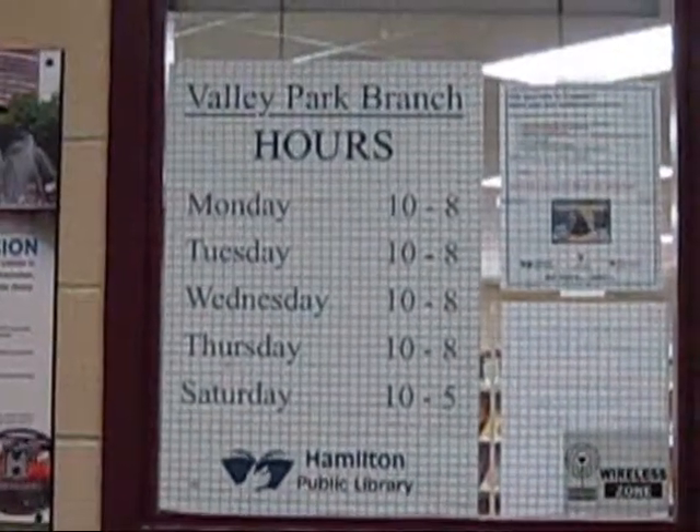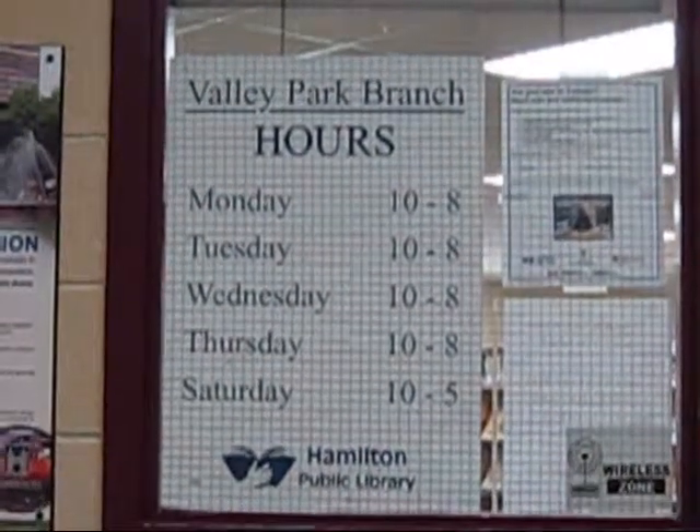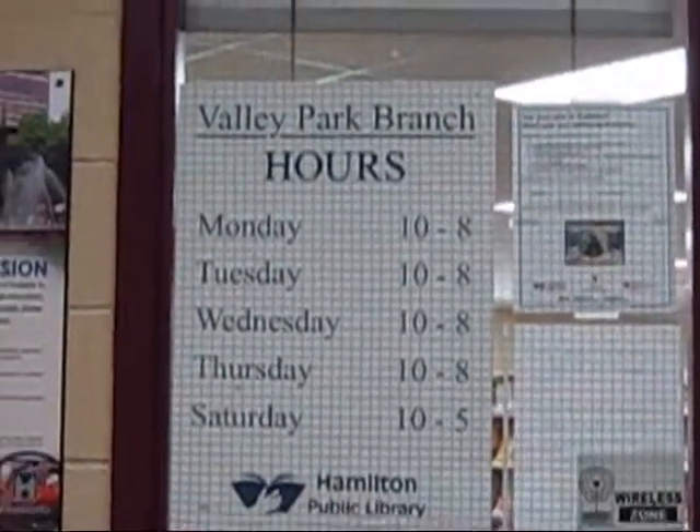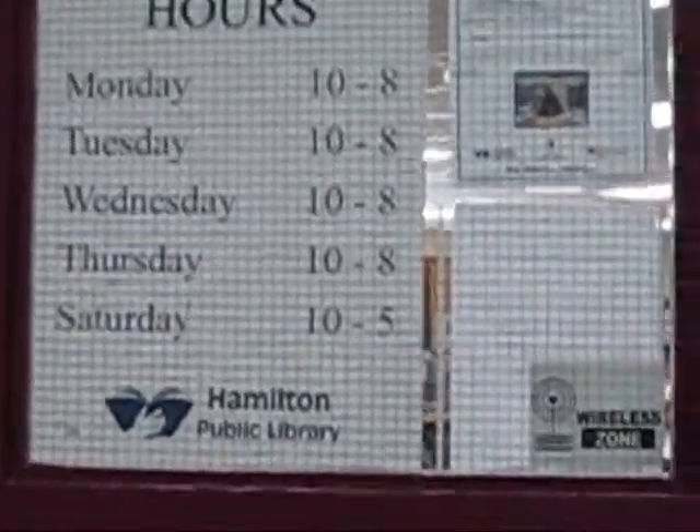And then of course, what's really nice — they have their own library, Valley Park Branch. Open every day but Sunday. It's a decent size library.